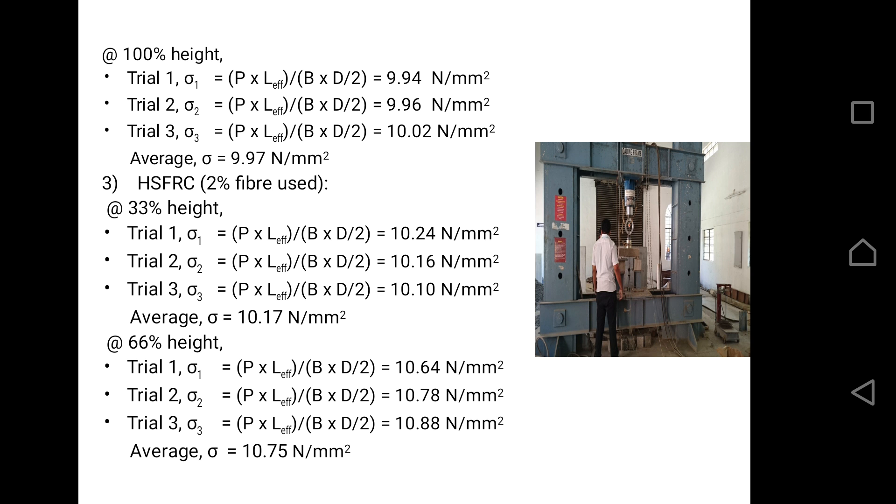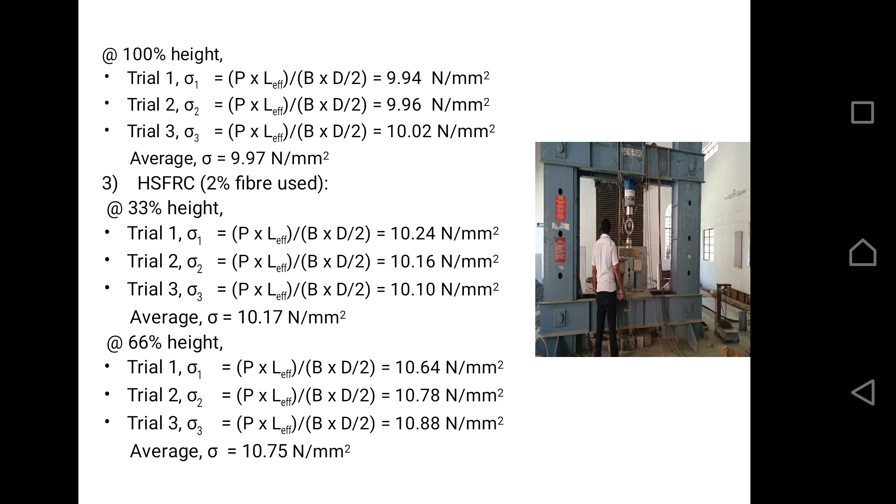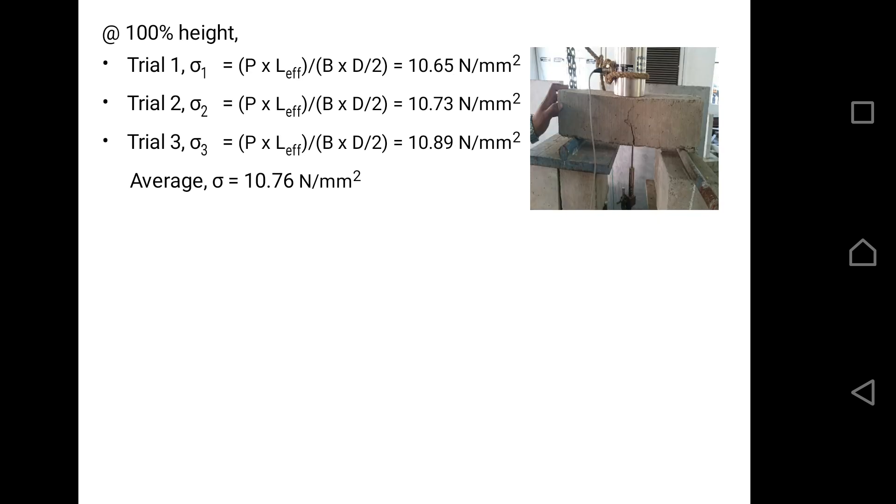The concept behind height differentiation is this: if sufficient strength is achieved at 66% of the height, then using fibers up to 100% height is not necessary. This means we can save 33% of steel fiber cost, which is very economical since steel fibers are costly. We concluded that for 2% fiber, the difference in average flexural strength between 66% height and 100% height is nearly the same — the 100% height value is 10.760 and the 66% height value is 10.75. Hence, using fibers up to 66% height is sufficient.